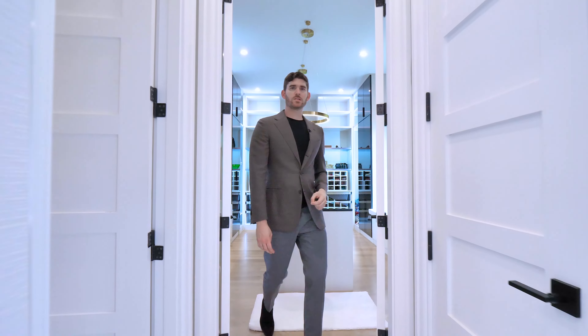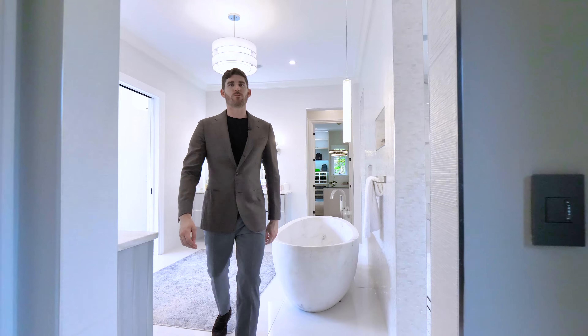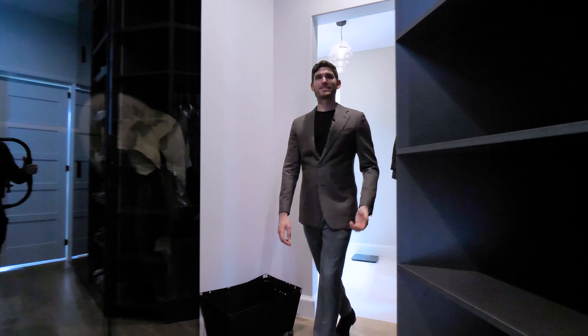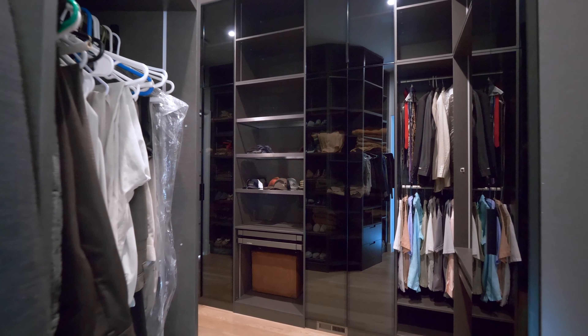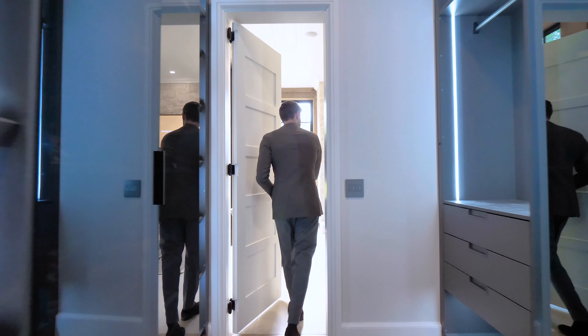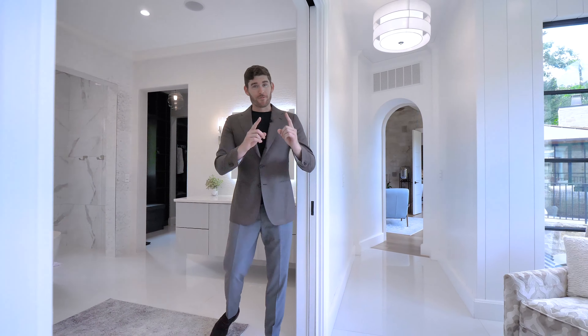Mirrored on the other side is the his closet — a very large space and again all the lights turn on as you enter, with floor to ceiling storage. There's actually a secret passage door from his closet which leads back into the home office — pretty cool.